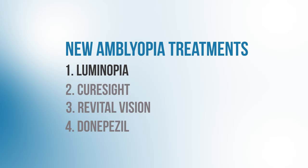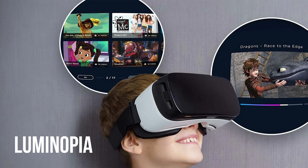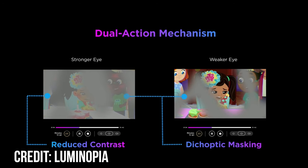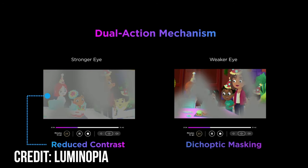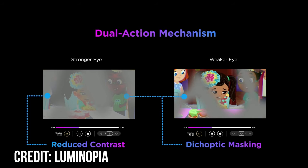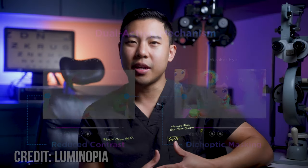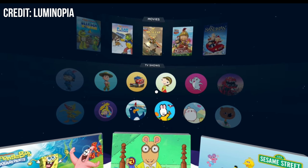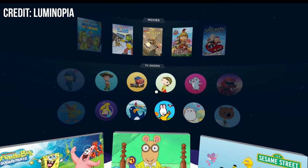The first new and exciting treatment for amblyopia I'll talk about is the Luminopia virtual reality headset. The headset is programmed so that the images presented to the patient's weak eye are vibrant and sharp, while the images presented to the patient's strong eye are blurred and washed out. As kids use the VR headset for an hour or two each day, the headset encourages the child's brain to pay more attention to the input from the weaker eye, since it will have a sharper image. Parents can choose different TV shows or movies from a library and have their kid watch shows using the VR headset each day.